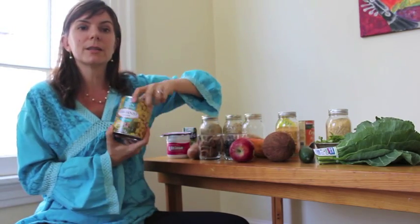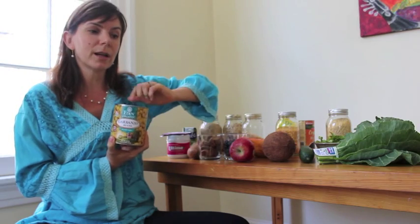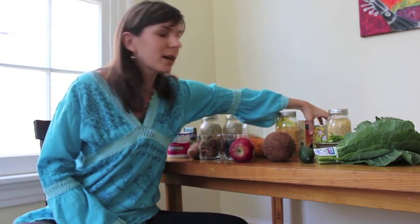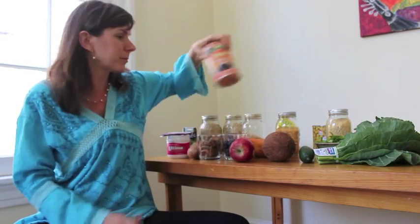Try to buy organic ones, because some canned foods are lined with BPA which is a hormone disruptor. So you want to be careful about which canned foods you eat — go for organic black beans.